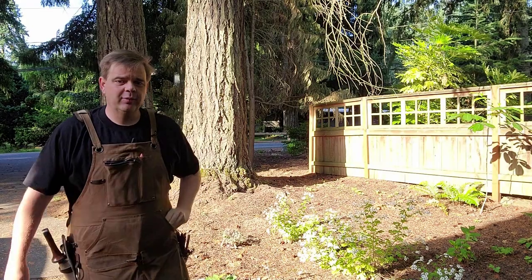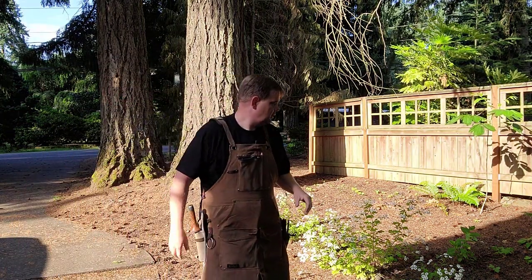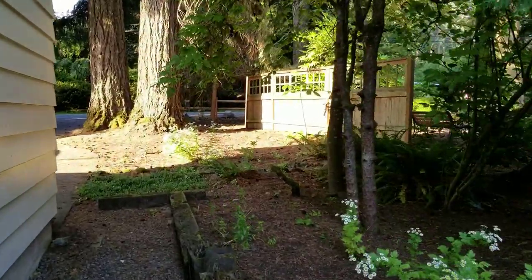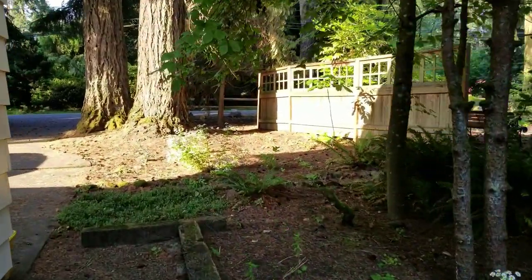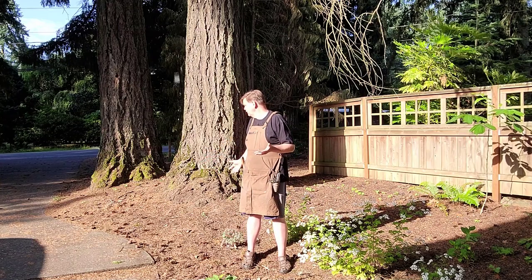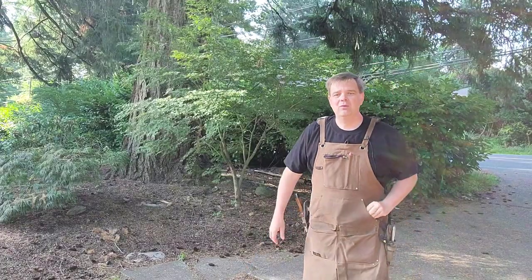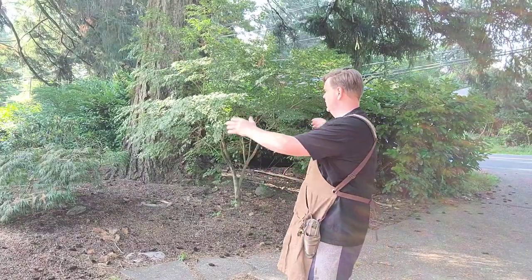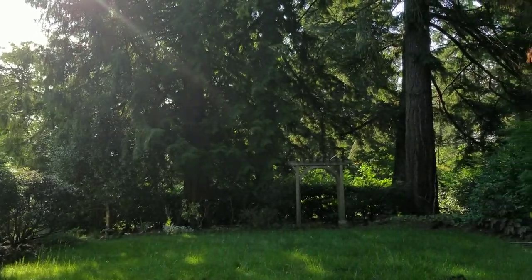We're still in the west garden. We get some good morning sun here, but I haven't been watering and we're experiencing a heat wave here in Portland, so I should probably get some water over here. We're going to transition from the west garden over to what I call the south lawn garden.